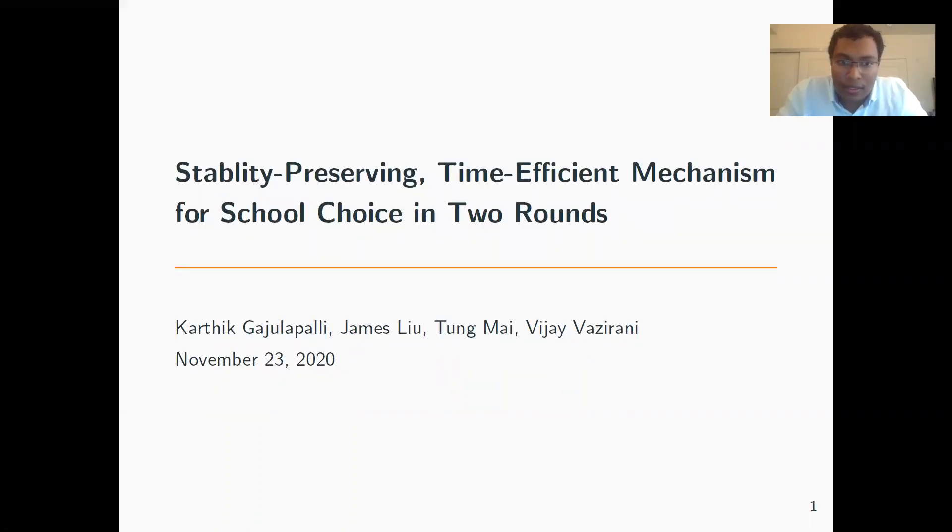This talk is on Stability-Preserving Time-Efficient Mechanisms for School Choice in Two Rounds, and this is joint work with James Liu, Dongmay, and Vijay Bazarani at UCI.